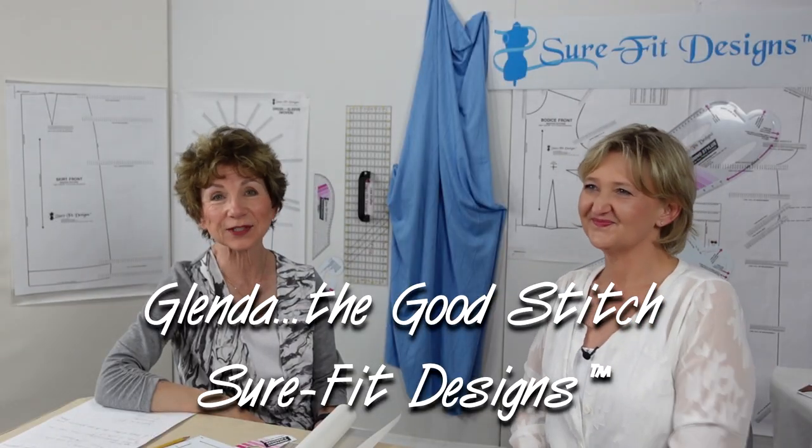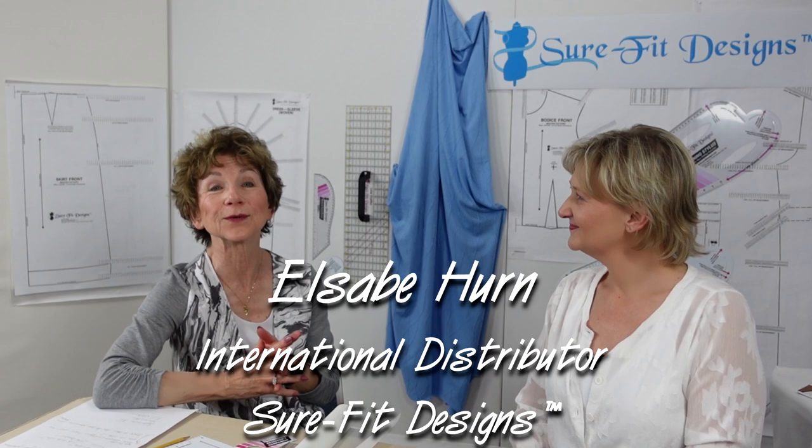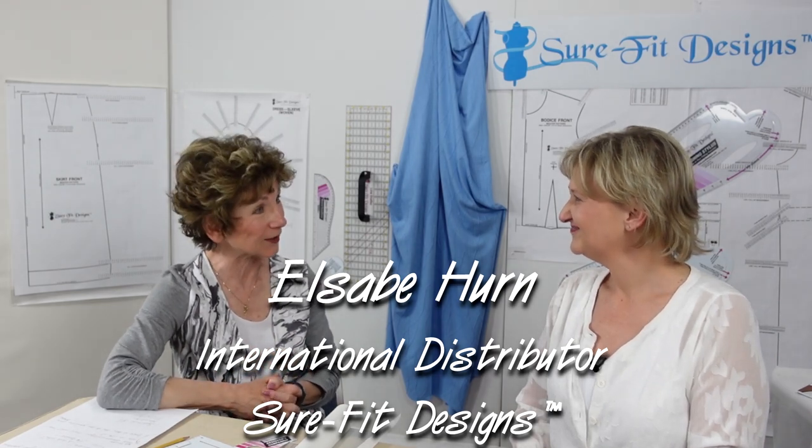Hi everyone. I'm Glenda with Sure-Fit Designs, whimsically referred to as Glenda the Good Stitch. It's my pleasure to have in my studio today Elsie B. Hearn, one of my international distributors. Hi everybody. And Glenda, thank you so much that I can be joining you in your studio again.